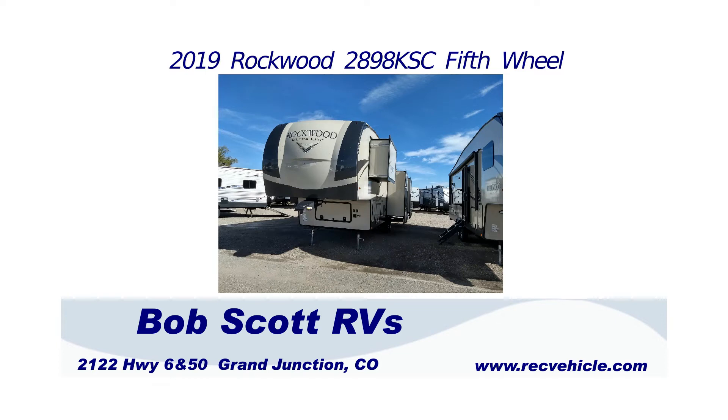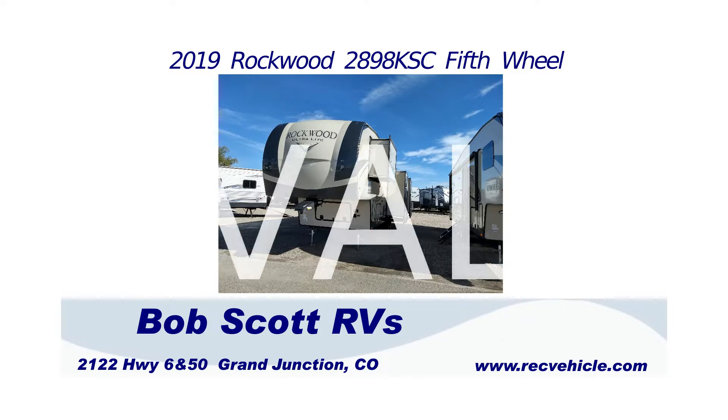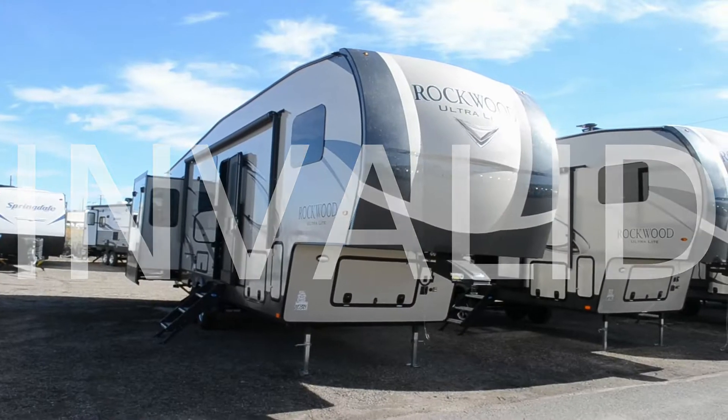Hi everyone, we're here today at Bob Scott RV located at 2122 Highway 6 and 50 in Grand Junction, Colorado, and we're going to take a tour of the 2019 Rockwood 2898 KSC fifth wheel.